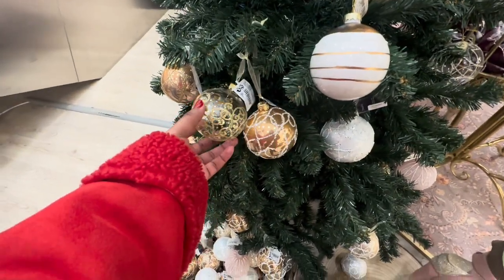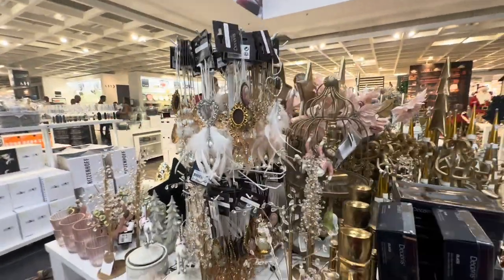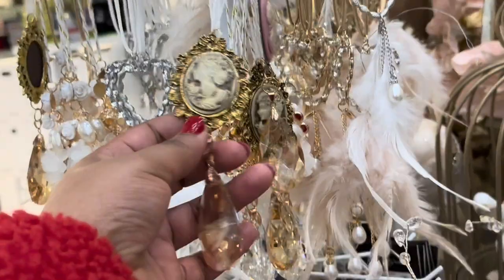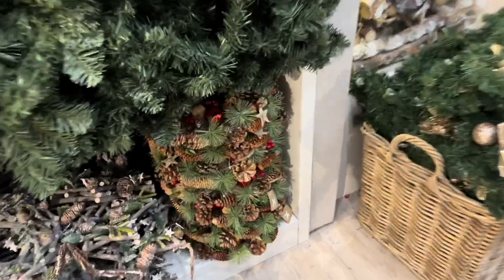We always have to have a special personalized one. This is giving Bridgerton vibes because these Christmas decorations are just so premium — giving premium decor. I never thought of this but I think I really want one.